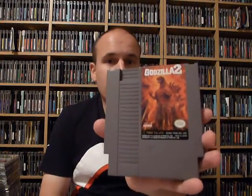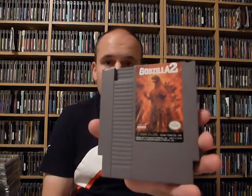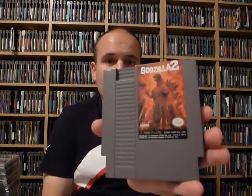Next is one my friend Charlie helped me out with, and that is the last licensed game for the system that I need outside of Stadium Events. I don't know why this one took me so long to get. I mean, all the really hard games to get I've had for years, but that is Godzilla 2. For some reason I could never find it in the wild, but my friend Charlie helped me out — he picked one up on eBay for me, and we did a swap for it. So that is the last licensed game for NES I needed outside of Stadium Events.